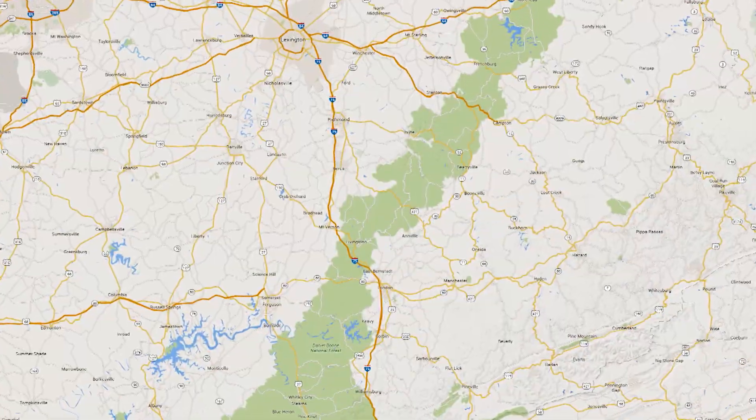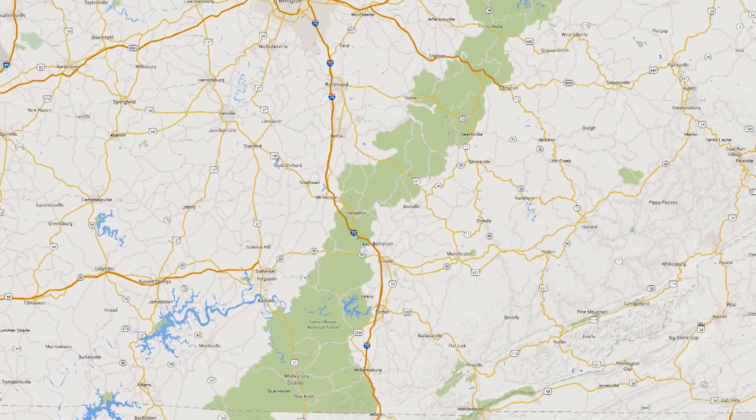And then we stock all the streams in the Daniel Boone National Forest that get stocked, and then Fort Knox and Fort Campbell, and then the Fens Lakes. There are some other streams across the state that have cold enough water — a lot of them are seasonal, in the fall and winter months we'll stock trout in those.